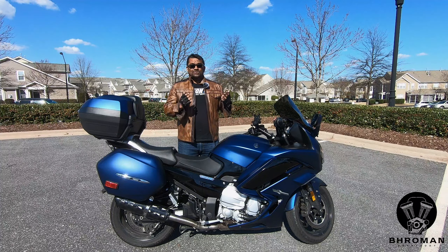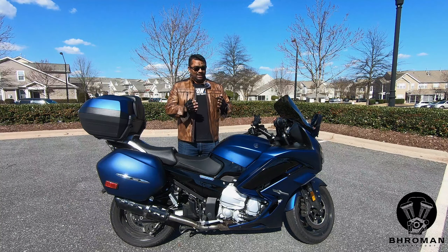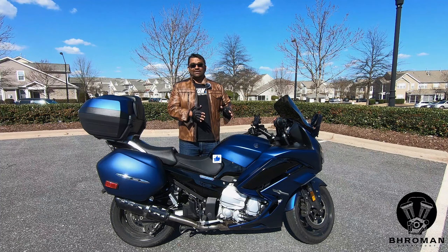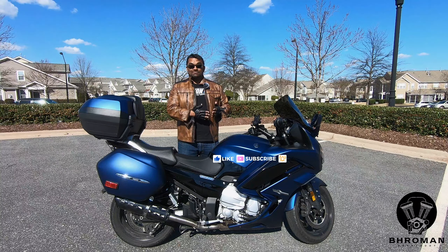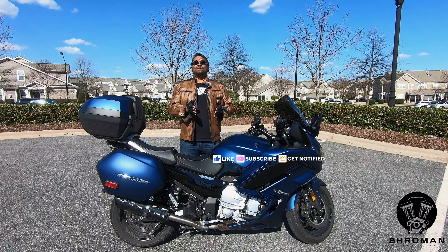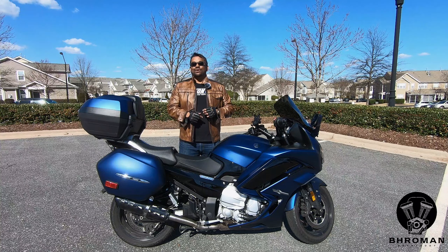Today we have a 2018 Yamaha FJR 1300. In today's episode, we're gonna look around the bike, see some of the cool features, then I'm gonna take it out on the road, share my thoughts, and we'll talk about the cost of ownership and assign it a Broman score. So don't go anywhere.